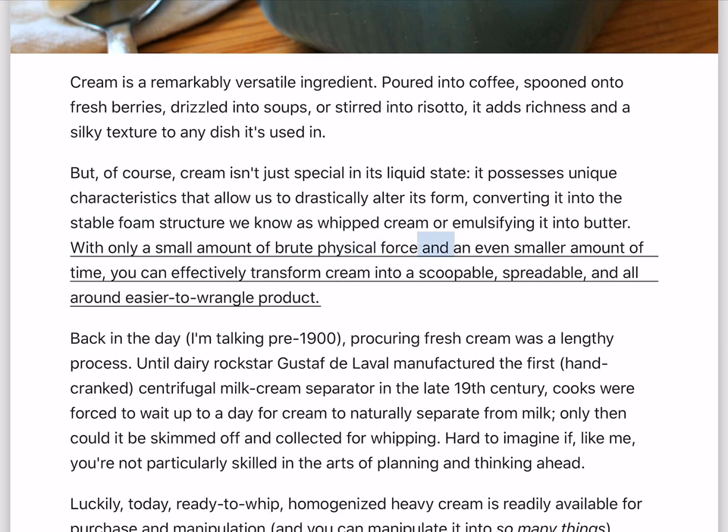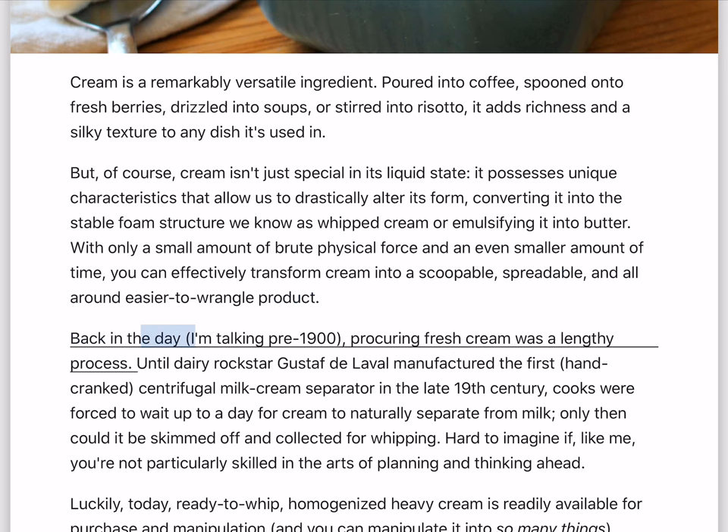With only a small amount of brute physical force and an even smaller amount of time, you can effectively transform cream into a scoopable, spreadable, and all-around versatile product.